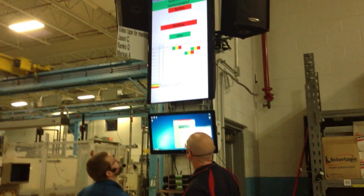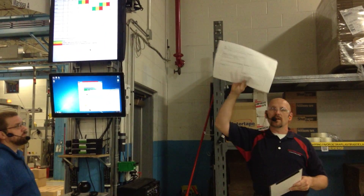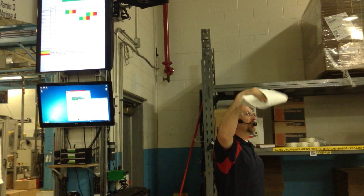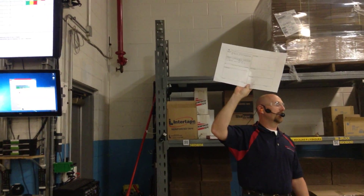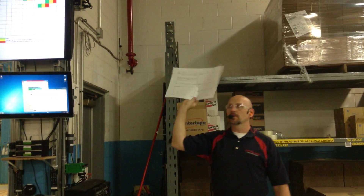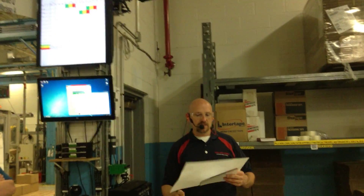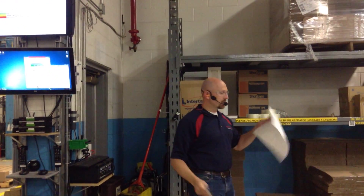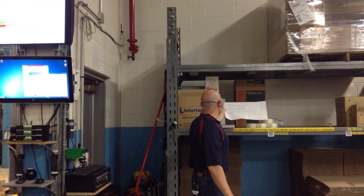We're going to start with — we've been talking about A3 forms. We're going to be pulling one out for SYS-167, working on 167 to figure out why we can't make parts — we make one good part up for it. So we're going to work on an A3 and see how it works for us.